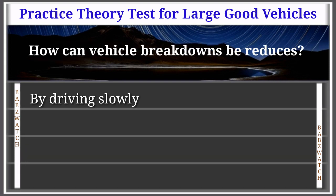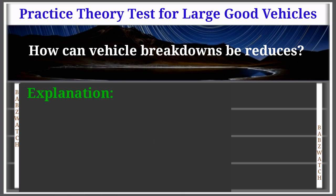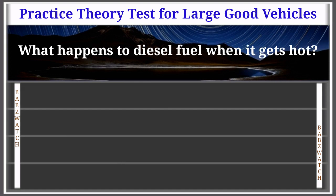Question 37 of 50: How can vehicle breakdowns be reduced? Options: by driving slowly, by regular servicing, by regular cleaning, by avoiding bad weather. The correct answer is: by regular servicing. Explanation: Following the vehicle manufacturer's guidelines for service intervals will enable worn components to be replaced before they fail, helping to prevent costly breakdowns.